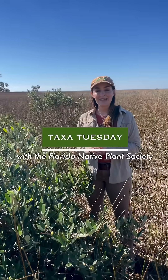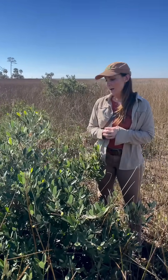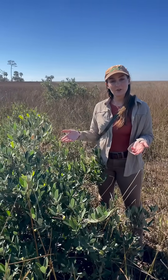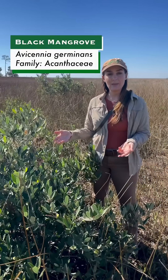Hello! We are up in Taylor County in the bend of the Florida Panhandle today. We're looking at this beautiful plant, which is a Florida native plant but is not typically found this far north. This is Avicennia germinans, commonly known as Black Mangrove.